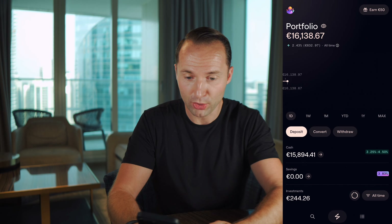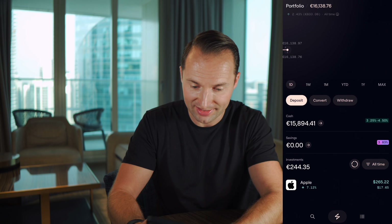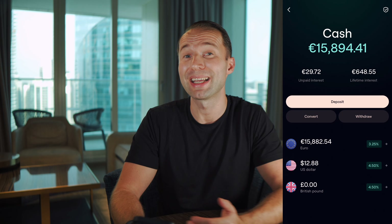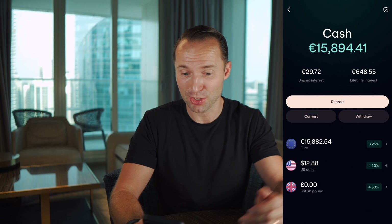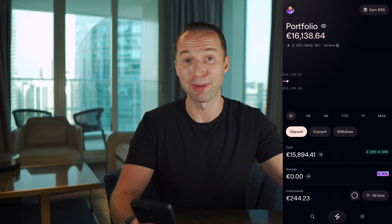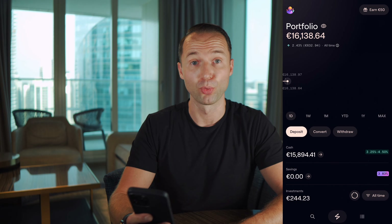Now in the dashboard, you can see all your portfolio overall — your cash, your savings, and your investments. Most of you by default will have cash sitting in your interest account. My lifetime interest received is 648 euros, which is really quite nice. But in terms of euros, I'm only getting 3.25% — with the new product I can get actually much more. So let's click into savings, where you can see the 3.83% rate, depending on your currency.